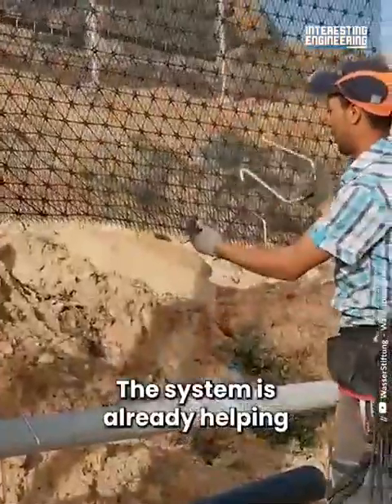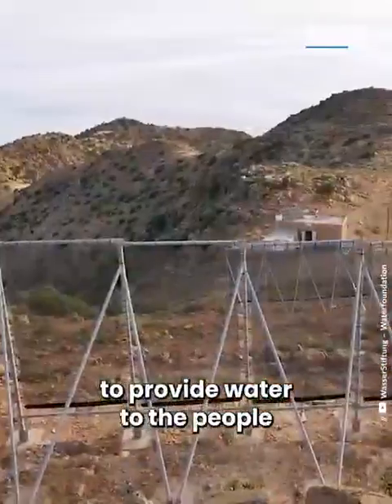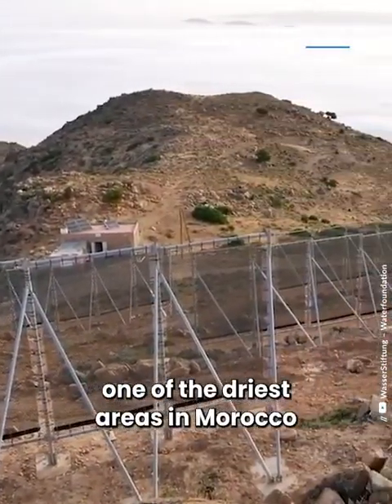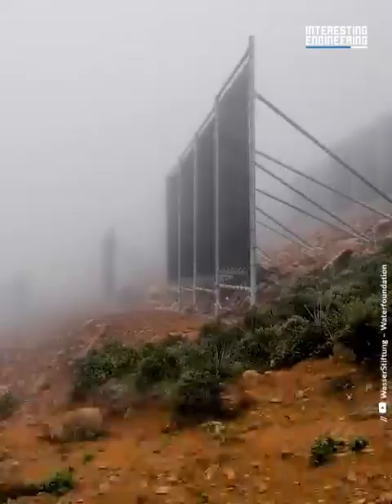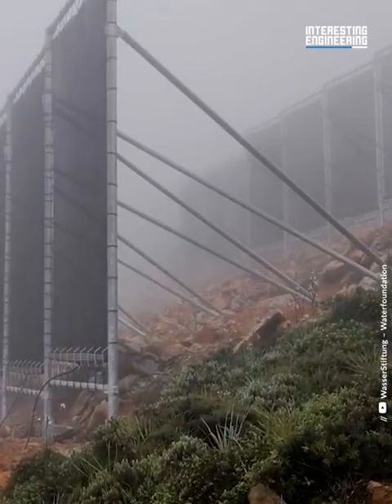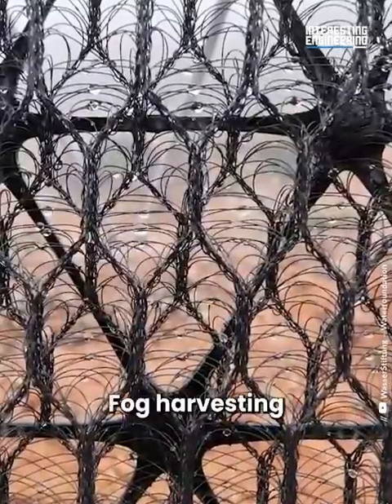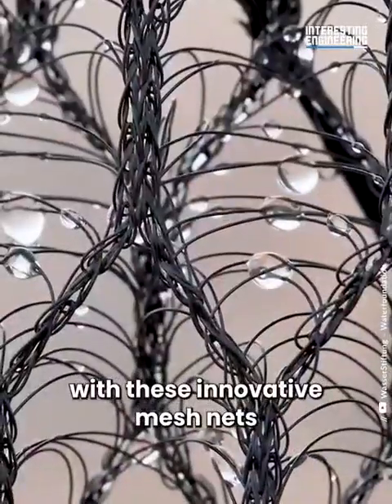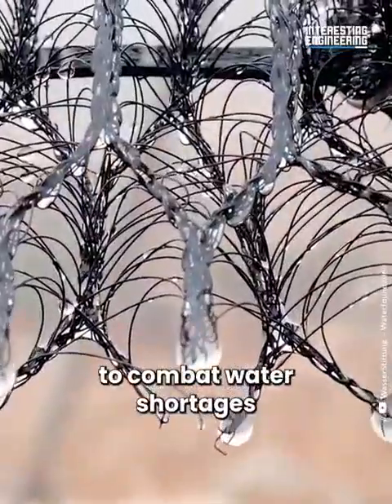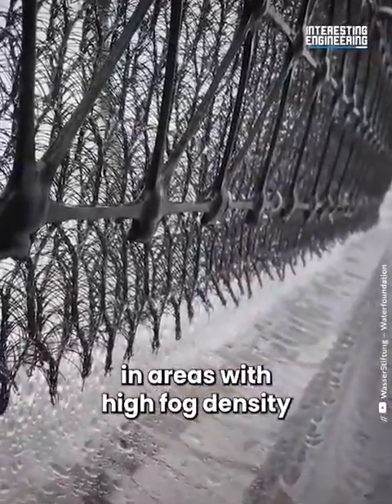The system is already helping to provide water to the people of Mount Bout Mezguida, one of the driest areas in Morocco. Fog harvesting with these innovative mesh nets could be a sustainable way to combat water shortages in areas with high fog density.